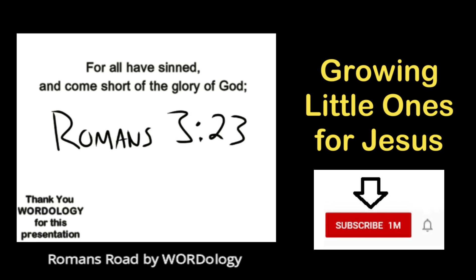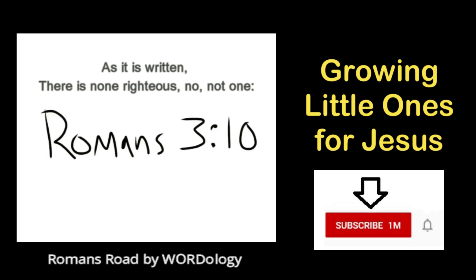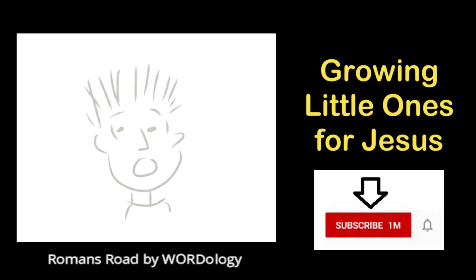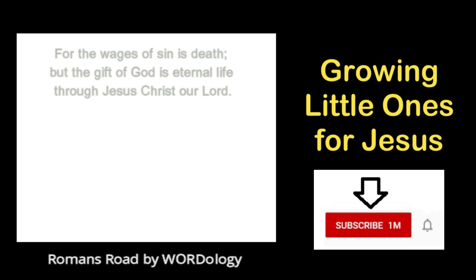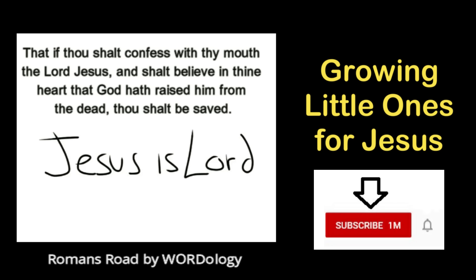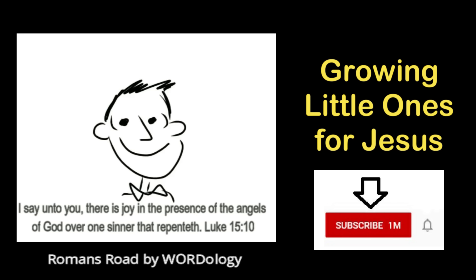All have sinned — yes, all have sinned — and all fall short of the glory of God. And there is none righteous, not even one. For the wages of sin is death, but the gift of God is eternal life. If you declare that Jesus is Lord and believe in your heart that God raised Him up from the grave, you will be saved.